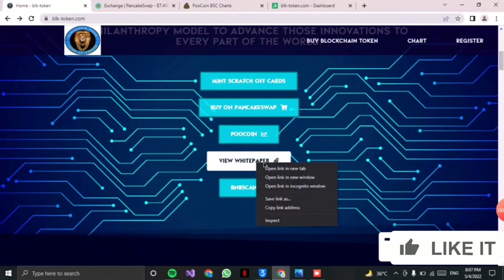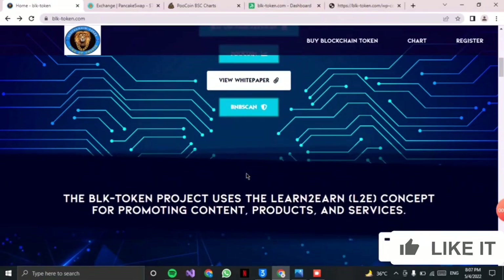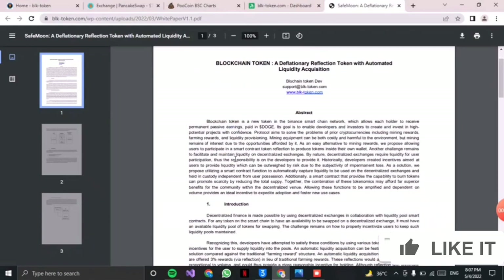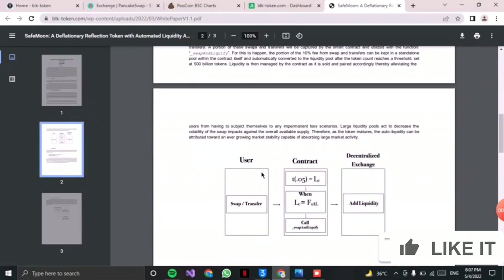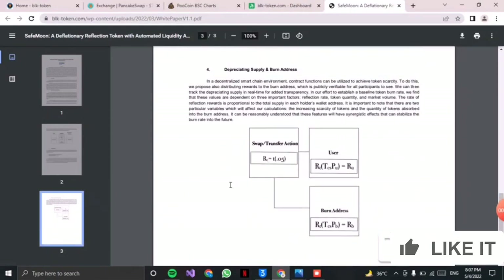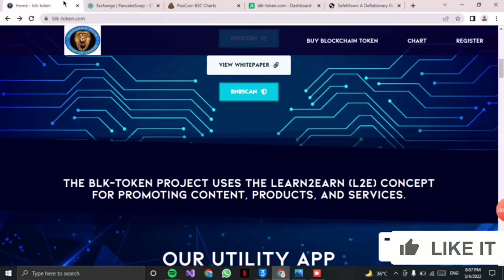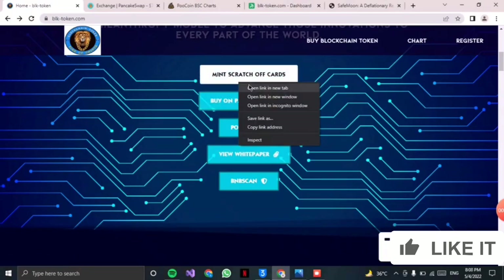You can also access their whitepaper by clicking on it — I will open it in a new tab. The whitepaper has complete details in just three pages. You can check it and get all the necessary details required for every person.